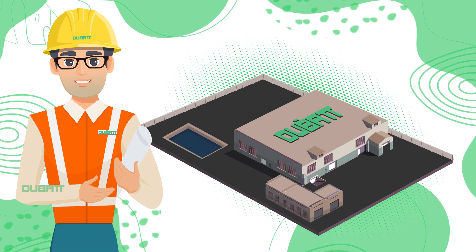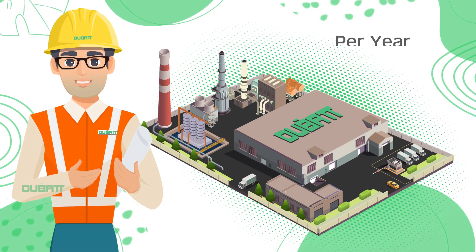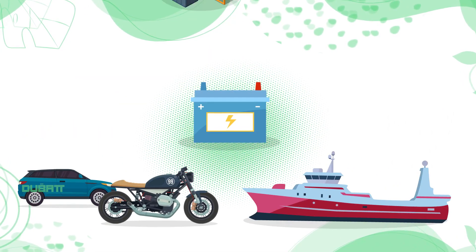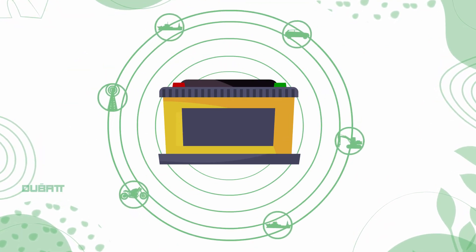Dubat is the first fully integrated battery recycling factory in UAE, with the capacity to recycle 25,000 tons of used lead-acid batteries per year. Lead-acid batteries are the most widely used batteries for automobiles, power storage, generators and heavy equipment, so they are an inevitable part of our daily life.